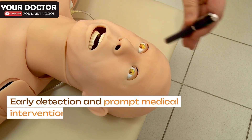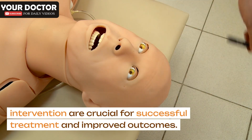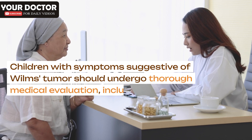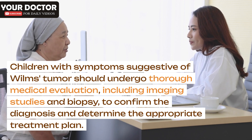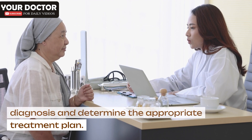Early detection and prompt medical intervention are crucial for successful treatment and improved outcomes. Children with symptoms suggestive of Wilms's tumor should undergo thorough medical evaluation, including imaging studies and biopsy, to confirm the diagnosis and determine the appropriate treatment plan.